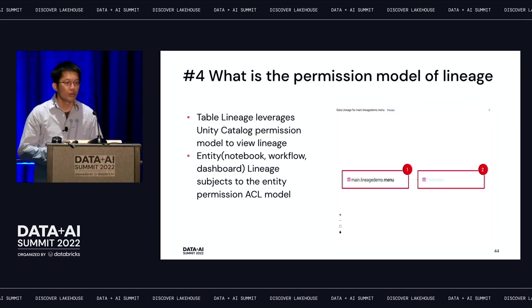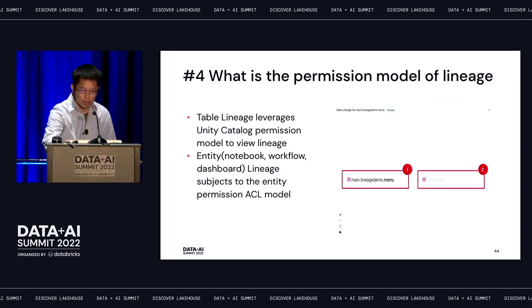What is the permission model for lineage? We integrate with Unity Catalog, which requires users to have the right SELECT permissions to see table metadata in the lineage graph. If a user doesn't have the right SELECT permissions to see a table, we show it as a hidden node in the lineage graph. For other entities like notebook workflows and dashboards, users also need the right permissions to see them.